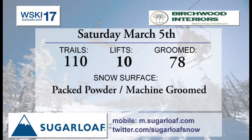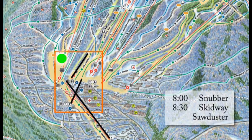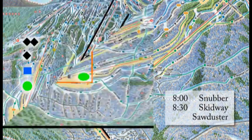Bertrand Interior is bringing you a trail report. Check them out in Village West. 110 trails to ski and ride on, 10 lifts getting you there, 78 trails on the groomer's list. And we're looking at some nice packed powder and machine-groomed surfaces. There's some hard pack out there as well, some firmer snow as things have been cold and a bit windy up there.